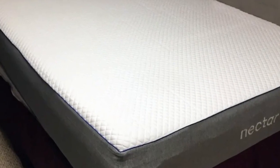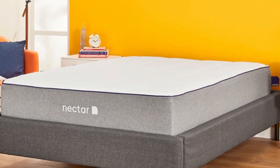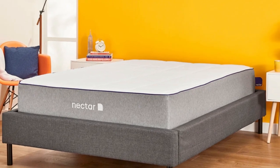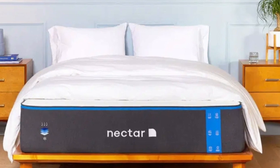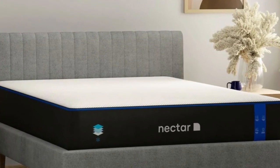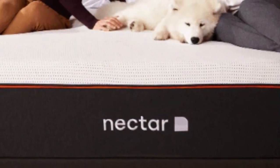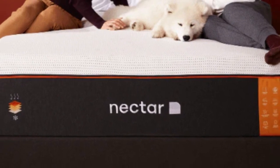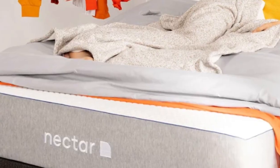The Nectar's topmost layer consists of solid memory foam. This material contours evenly to distribute your teen's weight, promote even alignment, and reduce pressure buildup in the shoulders, lower back, and hips. The mattress's adaptive feel can be particularly beneficial for athletes and other teens with physically active lifestyles. Cooling gel is infused into the memory foam to prevent overheating at night. Two layers of dense polyfoam provide a stable base, giving the mattress a medium-firm, 6, feel.